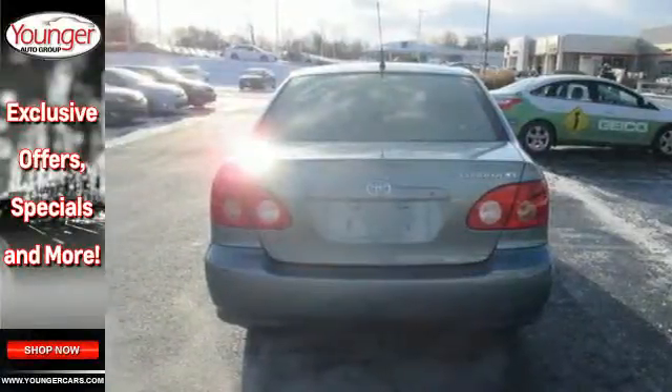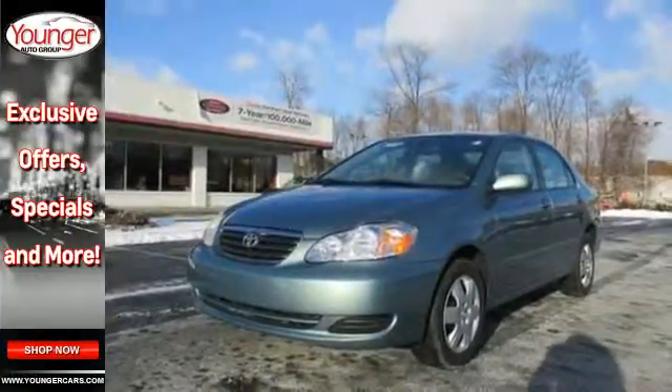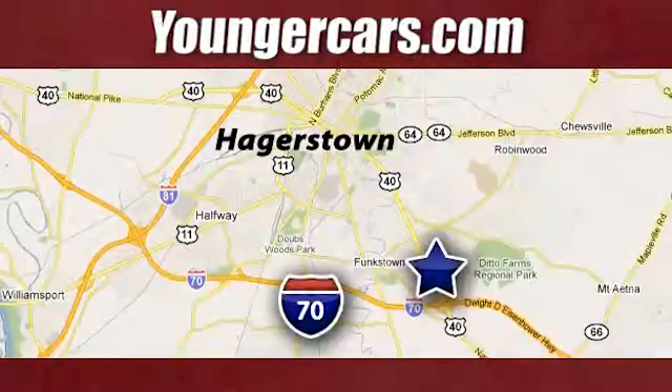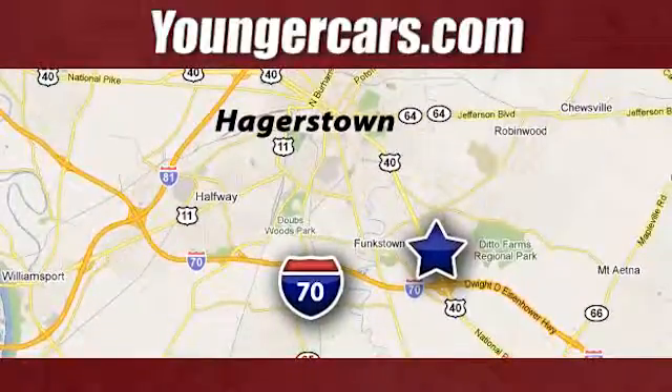With Toyota quality and reliability built-in, Corolla has risen to the top of its class. See it for yourself today. Visit our website at YoungerCars.com. We're conveniently located at 1945 Dual Highway in Hagerstown, Maryland.